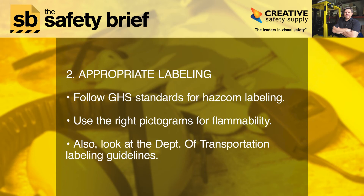Step two: appropriate labeling. Follow GHS standards for HAZCOM labeling and use the right pictograms for flammability. Also look at the Department of Transportation labeling guidelines.